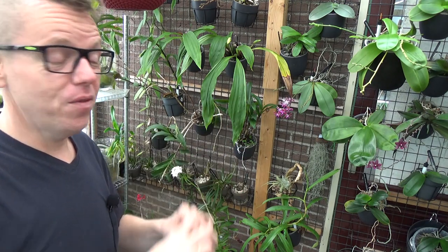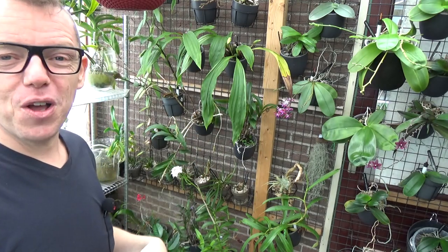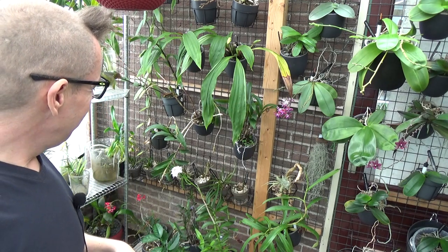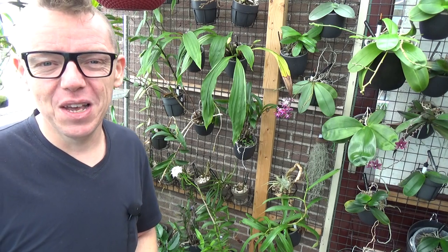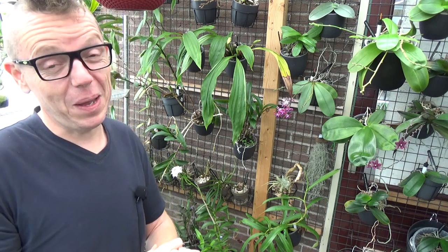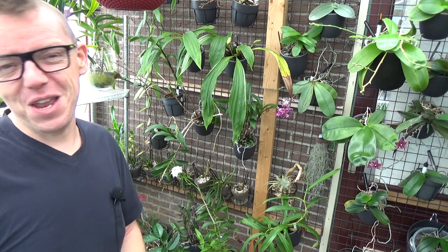The blooms can last quite a long time — some orchids lose their blooms quickly, but these can last two to three months. Plus the spike can branch out, so don't cut it off too quickly. If the tip starts to dry, cut that part off and like a Phalaenopsis it may shoot out again. Anyway, this is the update on my Tulumnias. If you have questions, leave them in the comments. Please consider subscribing and giving this a thumbs up — thank you for watching, bye-bye!